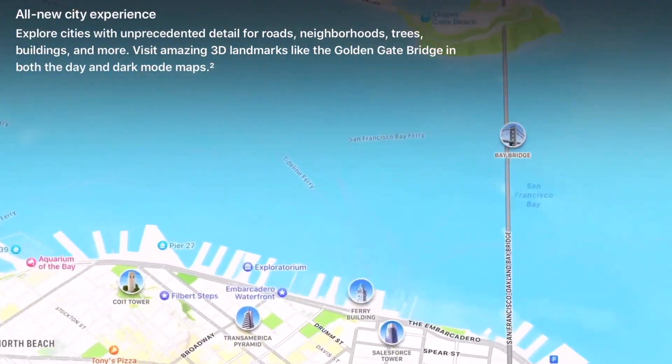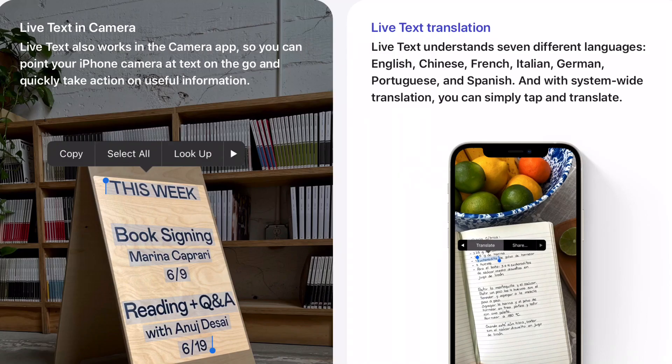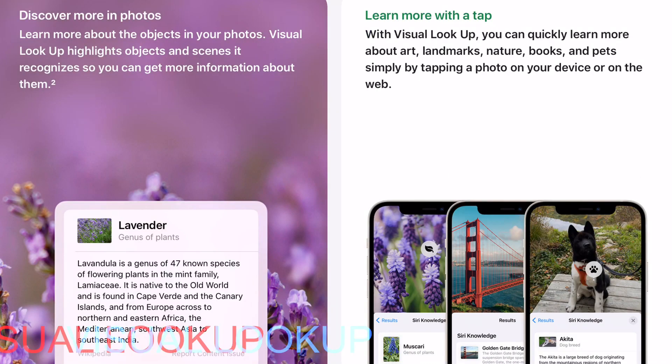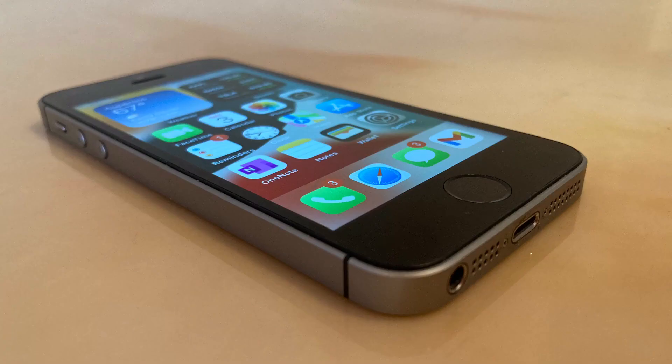Another feature which is entirely absent on the iPhone SE is Live Text. Live Text allows you to copy text from the camera viewfinder, photos, screenshots, etc. Visual Lookup is also not available, which gives you a description of the photo you're looking at. For example, if I'm looking at a photo of the Eiffel Tower, it will let me know more about that specific landmark.